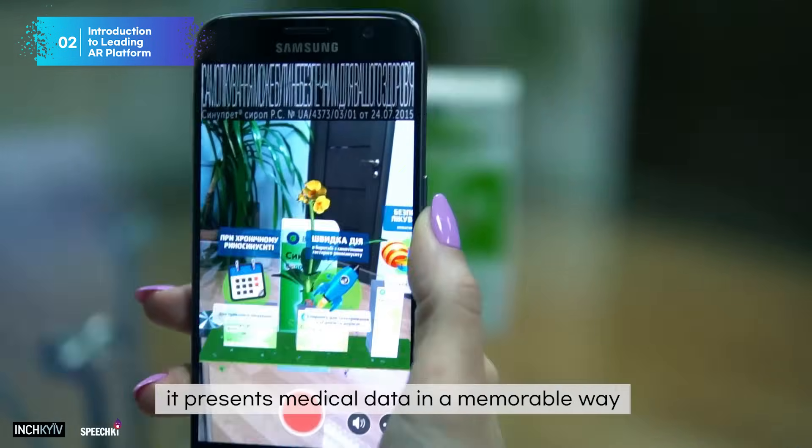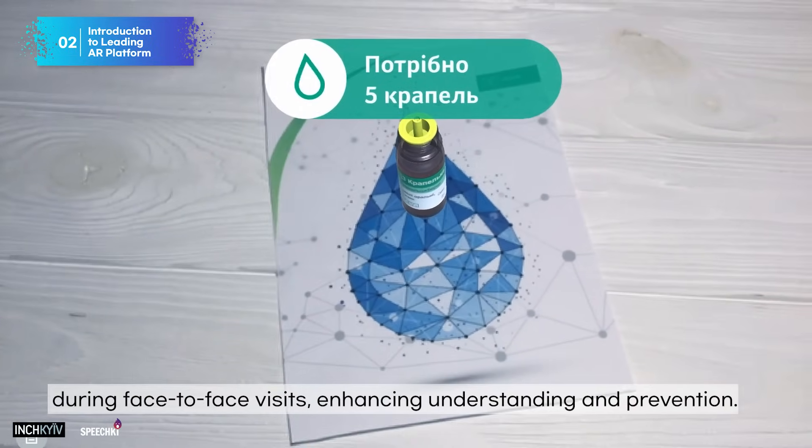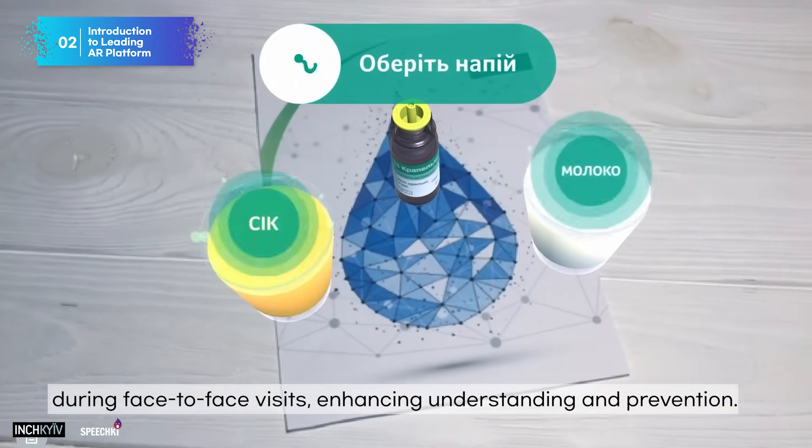For healthcare providers, it presents medical data in a memorable way during face-to-face visits, enhancing understanding and retention.